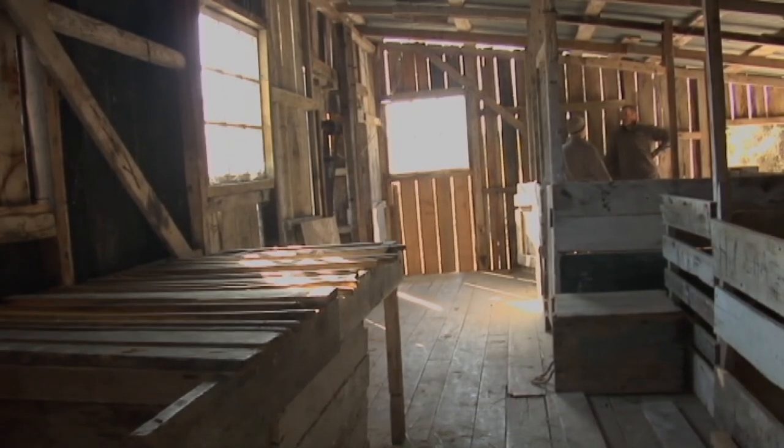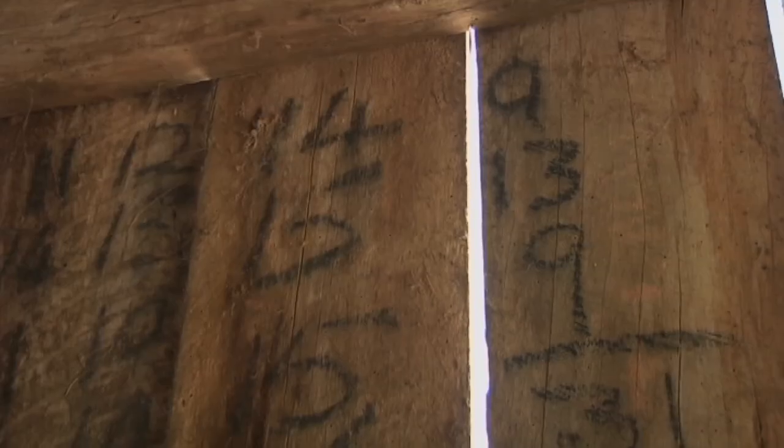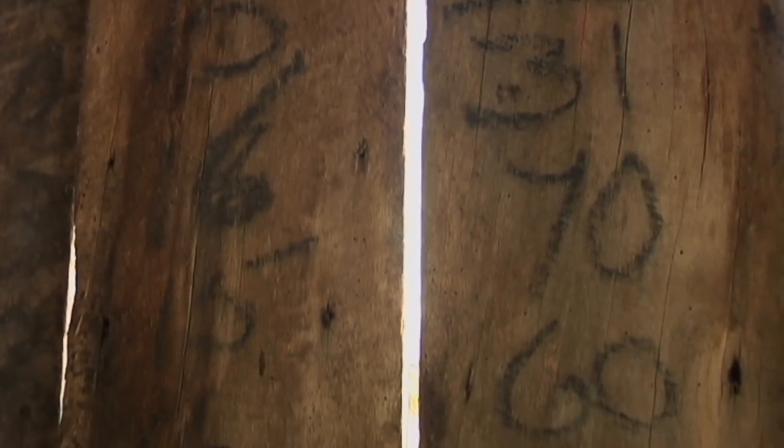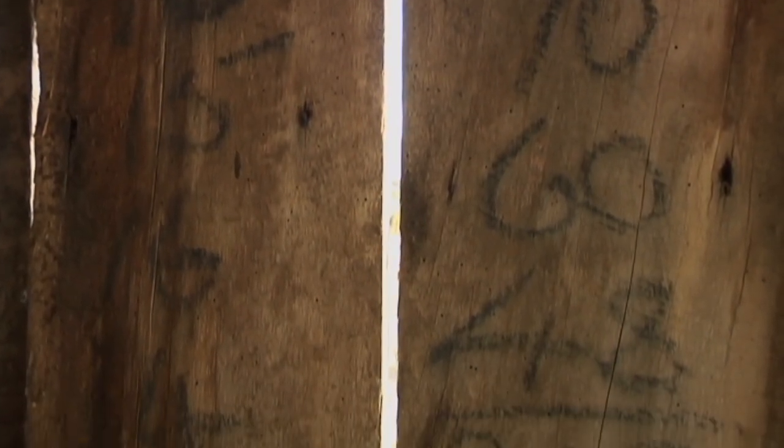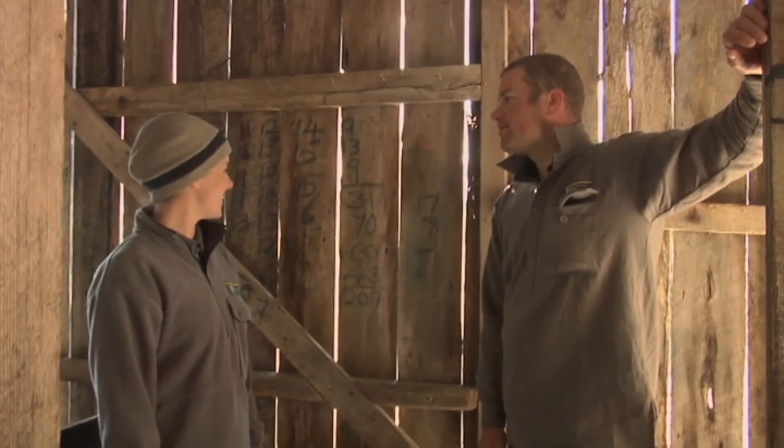These are the shearing numbers — the number of sheep that would have gone through the pen when they were shearing. So someone would have been tallying: he did 9, then another 13, 9, 30, 70, 60 — just keeping a count for the day. And he finished on 209. That's not bad for a day's run.